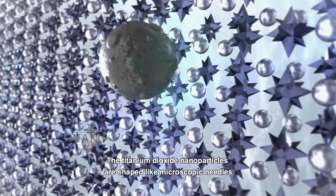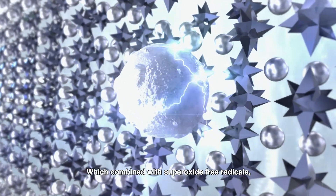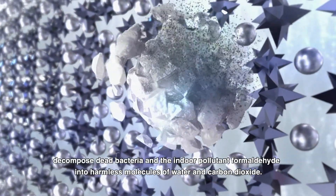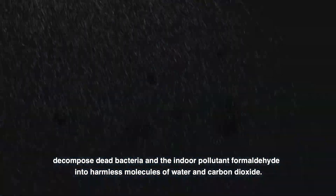The titanium dioxide nanoparticles are shaped like microscopic needles which, combined with superoxide free radicals, decompose dead bacteria and the indoor pollutant formaldehyde into harmless molecules of water and carbon dioxide.